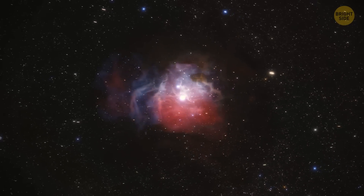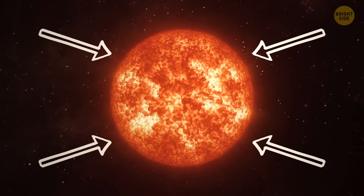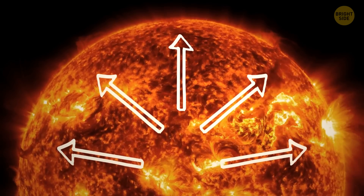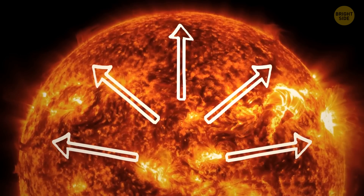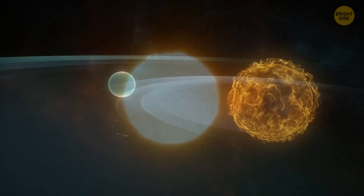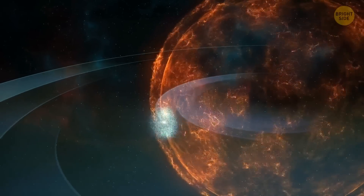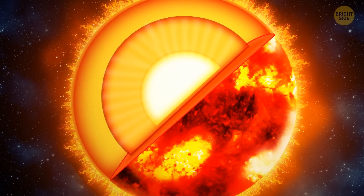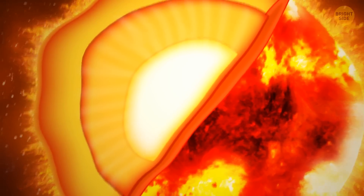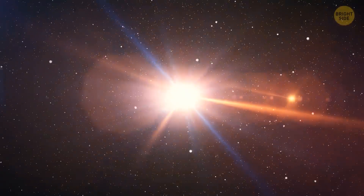Let's figure out what supernovae are and how they occur. Good old stars keep their spherical shape because their gigantic mass creates a powerful gravitational field that pulls gas toward the center. At the same time, their cores produce enough energy to prevent gas from gathering too close to the center, creating a nice balance. But once a star becomes too old and massive — about four to eight times as big as our Sun — it doesn't have any more fuel left. All reactions in its core stop, the star's outer layers instantly try to collapse inward, but they bounce off the incredibly dense core. That's when everything but the star's core blasts out all over the universe in a bright supernova explosion.